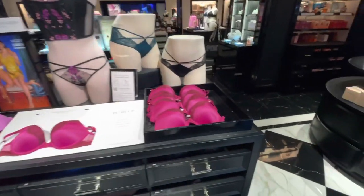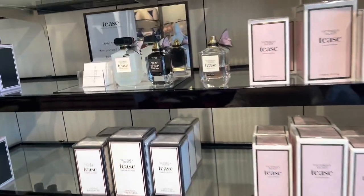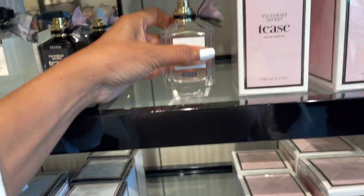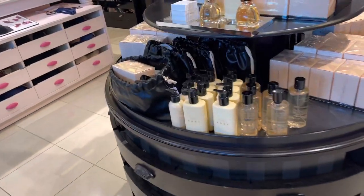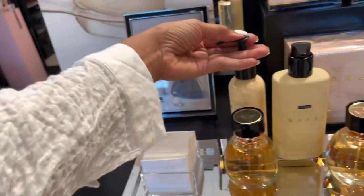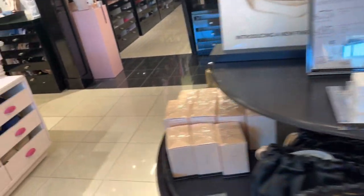This perfume smells so good. I think this is one of their top-selling perfumes. Over here we have the lotion — I've never smelled this before. I don't really like it.